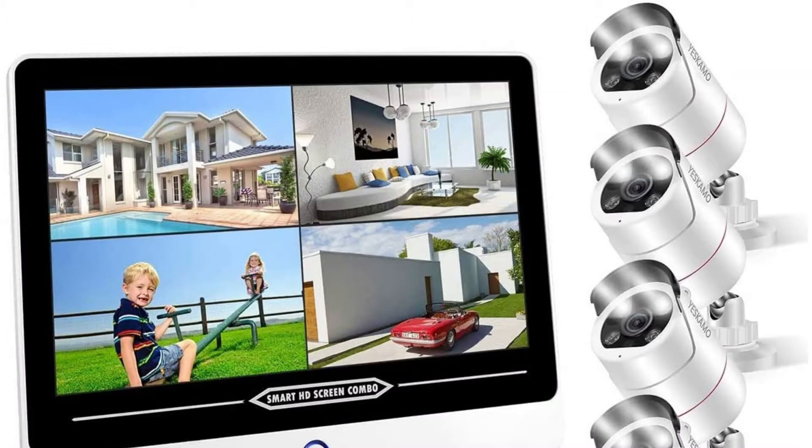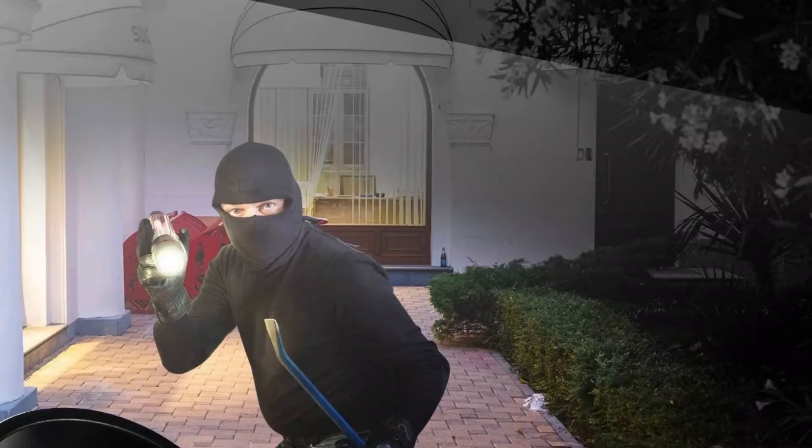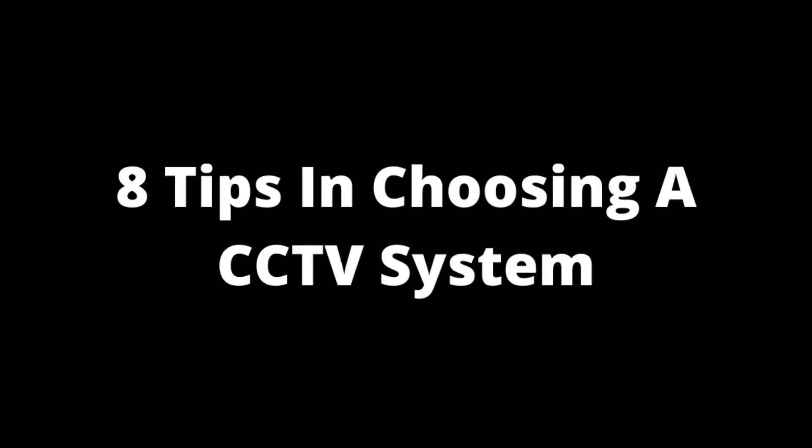A CCTV surveillance system is your first line of defense against intruders to your home. They are a serious deterrent to potential criminals and keep them at bay. In addition, a CCTV system is also able to provide you with real-time monitoring in your home. Here are eight tips on how to choose a CCTV surveillance system.